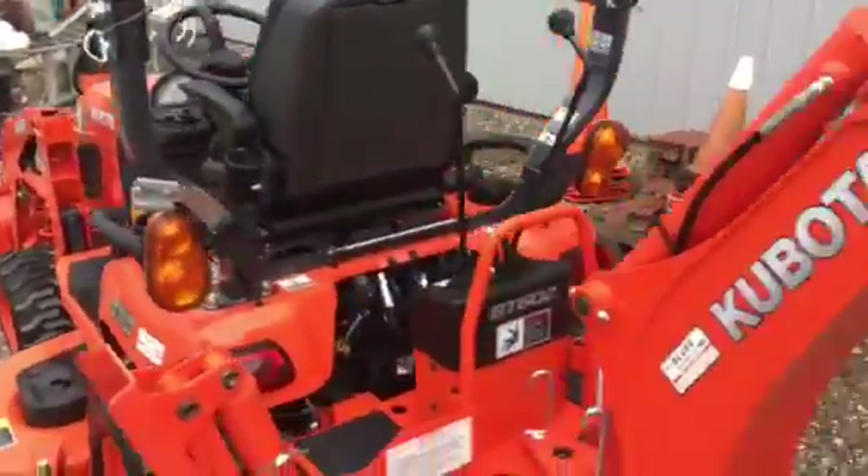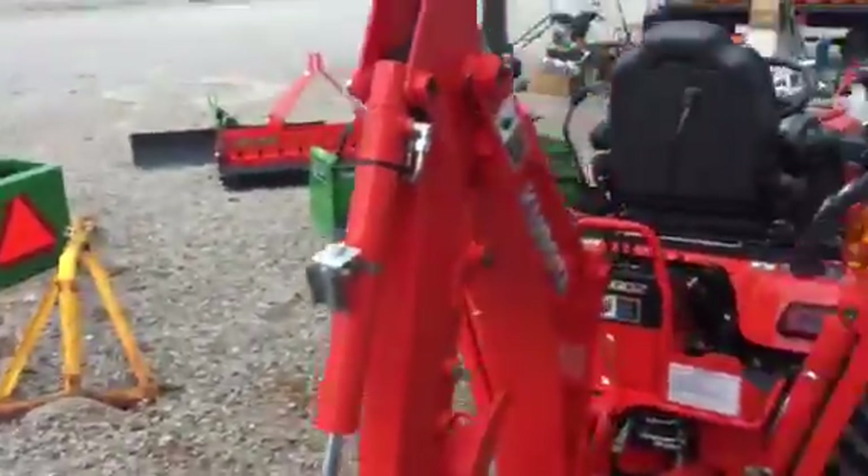Very nice sale. Don't want to forget about this — tomorrow morning, Thursday, October 5th, 10 a.m. That's outside.